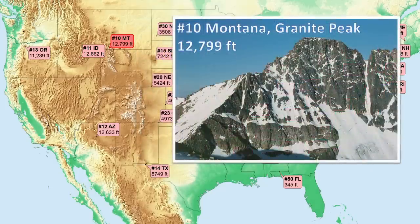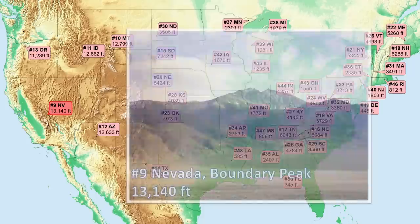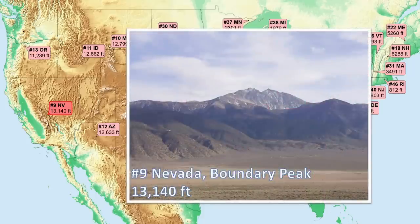Number 10, Montana. Near the state's southern border in the Beartooth Mountains, this peak is an impressive complex of granite and gneiss more than 2 billion years old. Number 9, Nevada. It's actually a sub-peak to a higher summit less than 1 mile away in California. Granitic, and part of the White Mountains, which is a fault block mountain range formed by extensional tectonics.